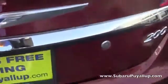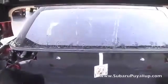Let's look in the trunk — really spacious.